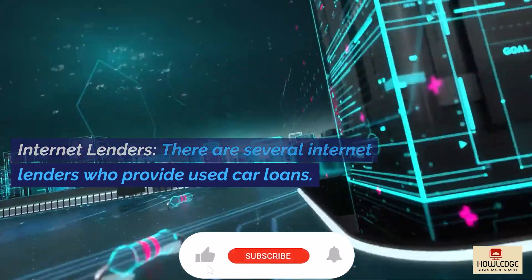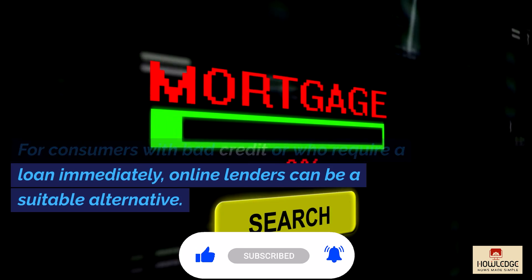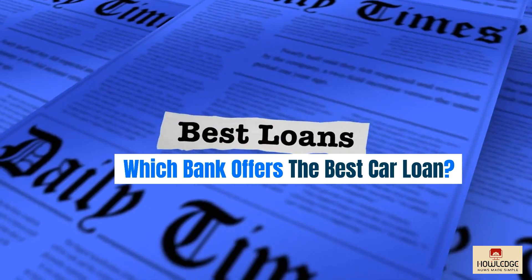Internet lenders. There are several internet lenders who provide used car loans. For consumers with bad credit or who require a loan immediately, online lenders can be a suitable alternative.